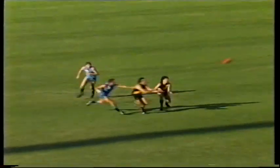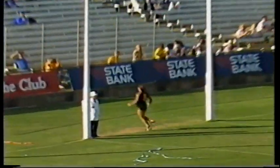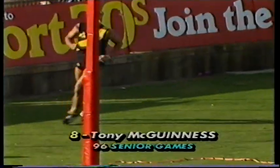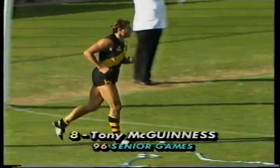Here's a go for McDermott. McGuinness is running. What a great kick to McGuinness — put the gun down. Great football, Glenelg! One goal to McGuinness. Twelve-nine, leading Sturt seven-six.